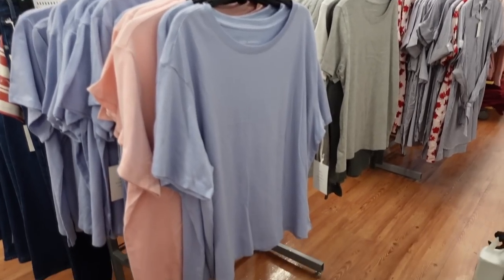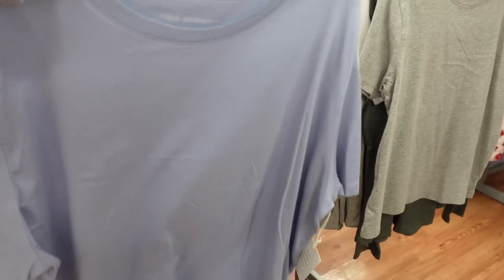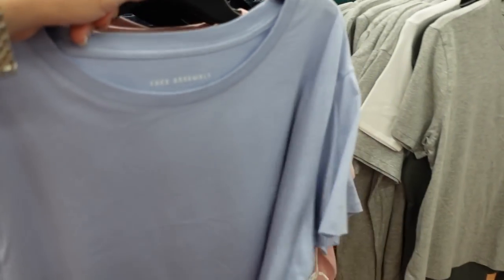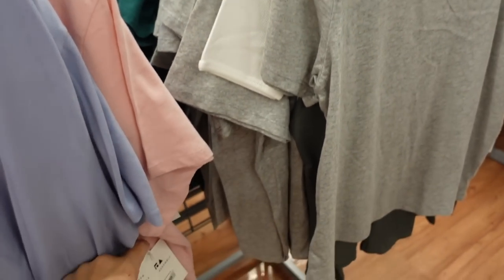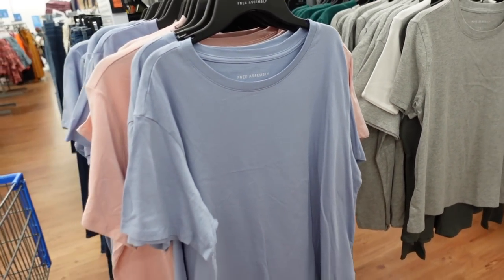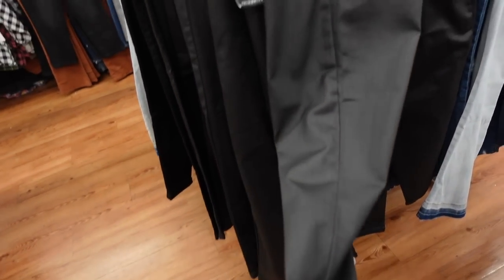New colors in the boxy tees from Free Assembly. These have a crew neckline, a little drop sleeve, nicely flowy boxy fit through front and back. Comes in blue, pink, gray, and green. They're $10.